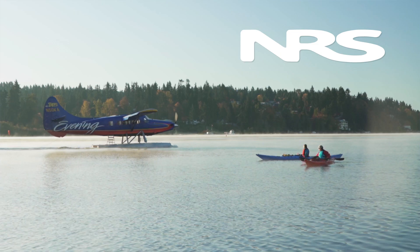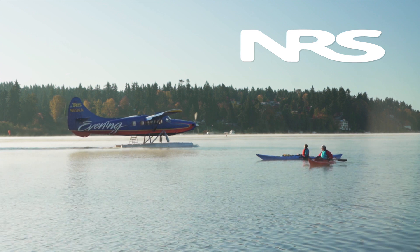Whether you're out on a morning paddle or looking to extend your time on the water, this lighter-than-air splash jacket will keep you warm, dry, and ready for action.